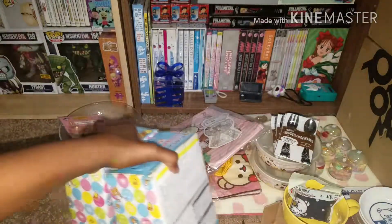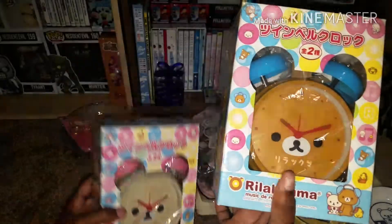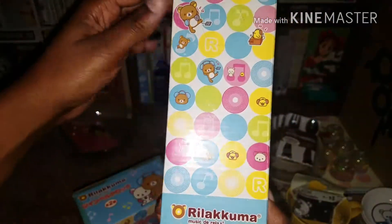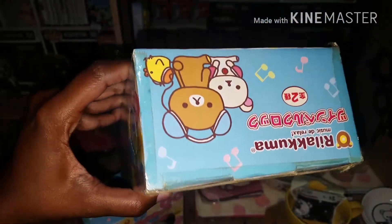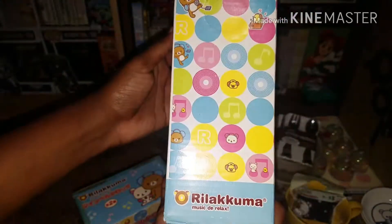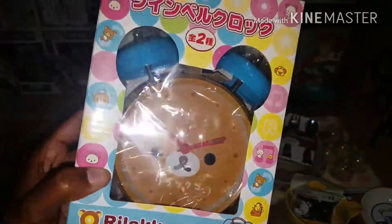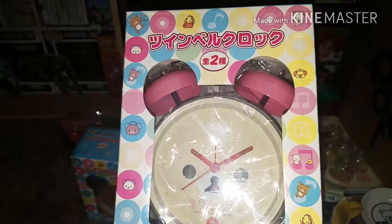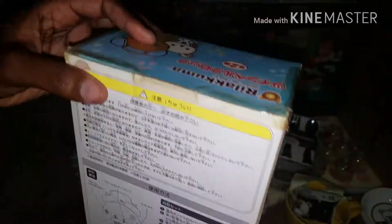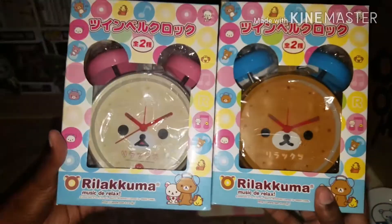Two more Rilakkuma items and they are clocks. So cute. Here's the first one — this is blue and brown. The boxes looked a little bit aged and maybe re-taped, but the clocks themselves still seem pretty new because I can see the plastic within the box. Super cute. And then here's one that is white and pink, or the cream color. Absolutely adorable — super cute.